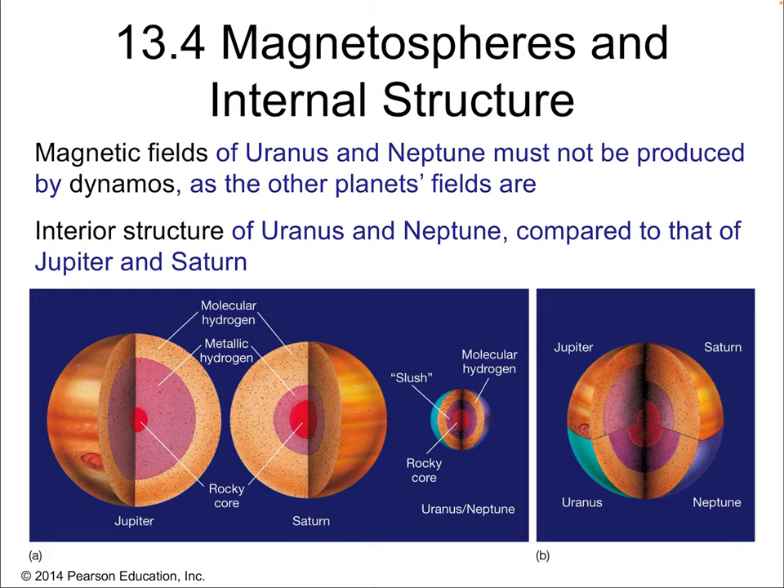Looking at the internal structures of Uranus and Neptune, we can see they're very comparable in terms of what's inside. They do have rocky cores, but they also have that methane layer within.